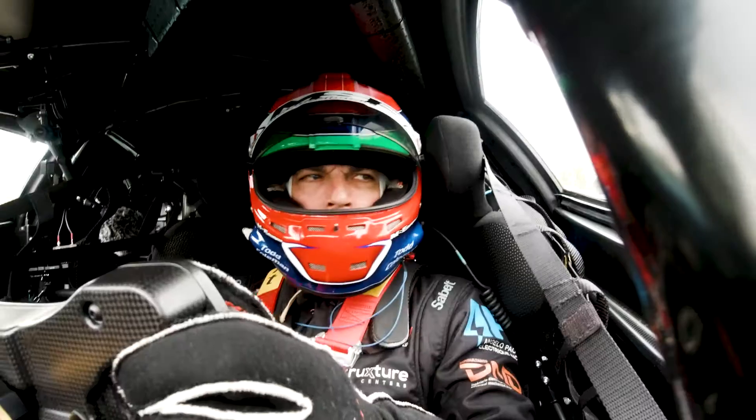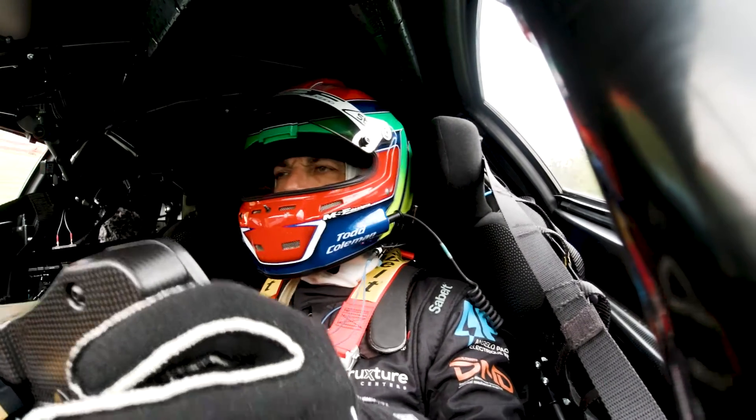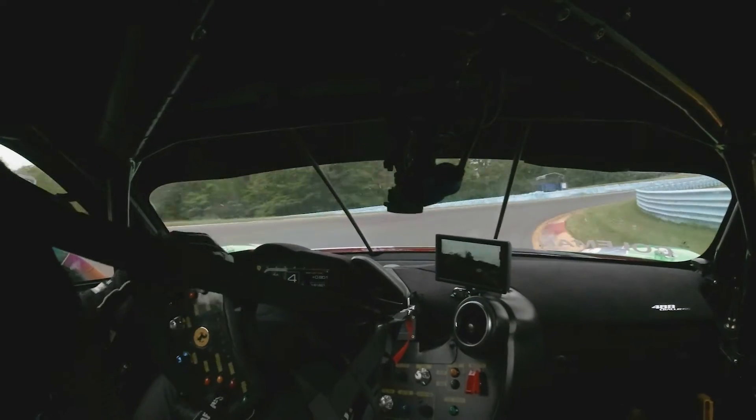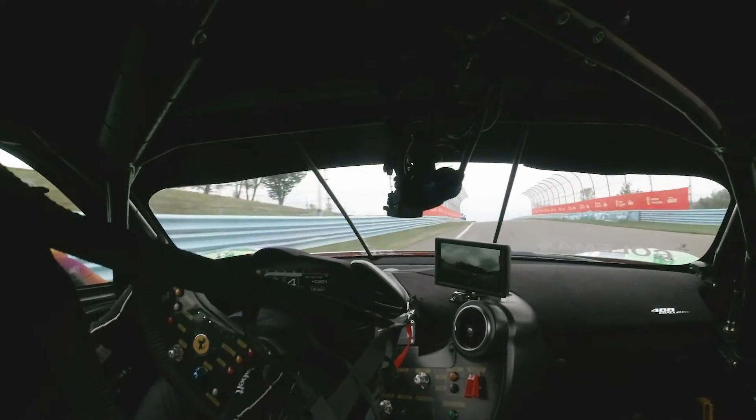Straight down here, you're going to get up to sixth gear. You're looking for the two board, going to be heavy on the brakes. The interesting thing about this corner is the elevation picks up. As you're picking up, you're opening up your hands, back to throttle. You're going to be full throttle coming out, using all the exit curb.